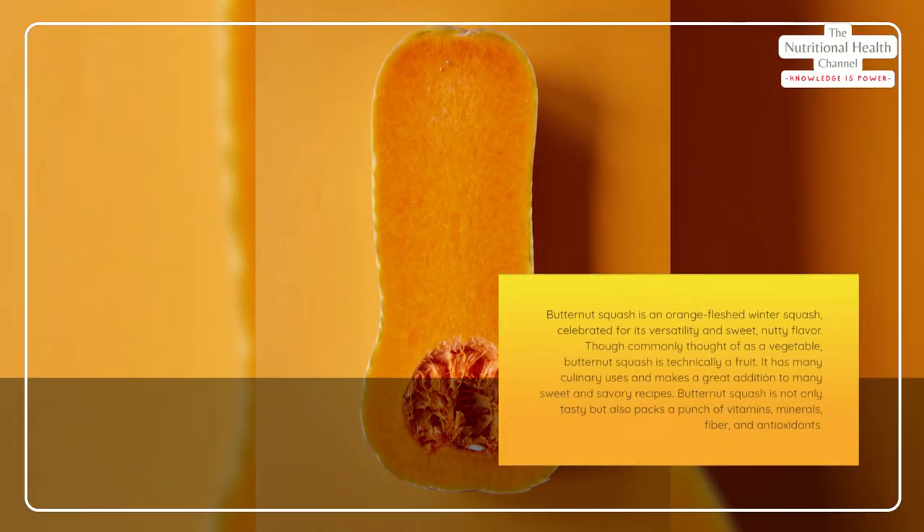Butternut squash is an orange-fleshed winter squash celebrated for its versatility and sweet nutty flavor. Though commonly thought of as a vegetable, butternut squash is technically a fruit. It has many culinary uses and makes a great addition to many sweet and savory recipes.